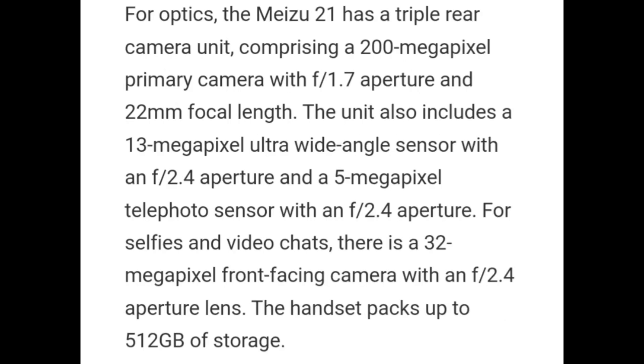For optics, the Miju 21 has a triple rear camera unit comprising a 200MP primary camera with f/1.7 aperture and 22mm focal length. The unit also includes a 13MP ultrawide angle sensor with f/2.4 aperture and a 5MP telephoto sensor with f/2.4 aperture. For selfies and video chat, there is a 32MP front-facing camera with f/2.4 aperture lens.